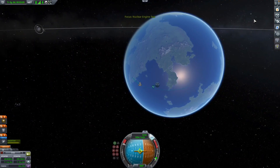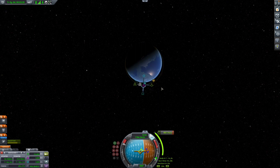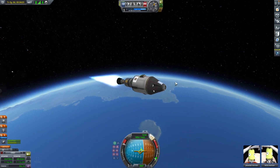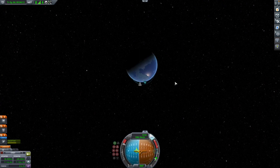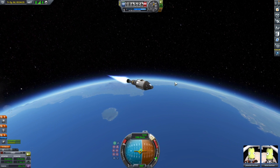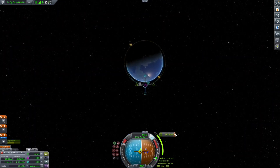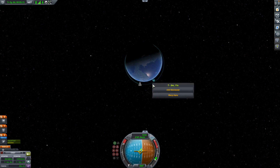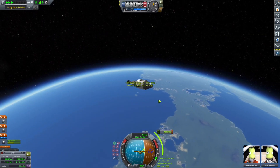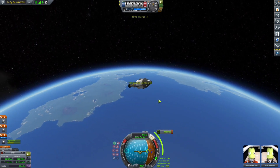Currently it takes about seven months to get to Mars one-way, but with the nuclear engine it will most likely take about five to six months — shortening the trip by a few months. That means more trips to Mars and potentially a space base on Mars by 2050, which is going to be awesome.